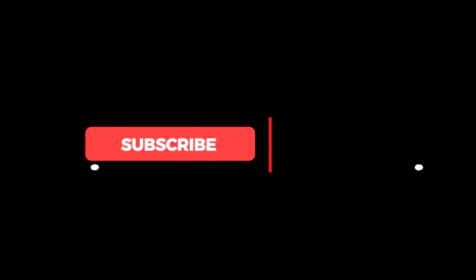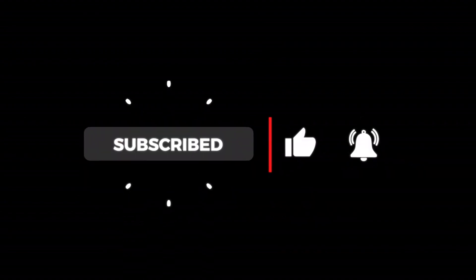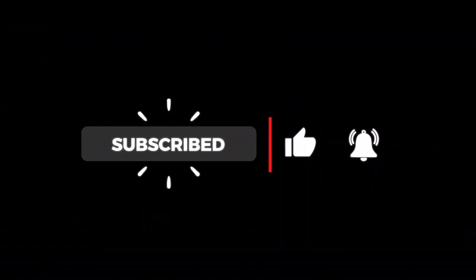Don't forget to like, subscribe, and hit that notification bell. Until next time, keep munching and keep exploring the delicious tales behind every bite. Bon appétit!